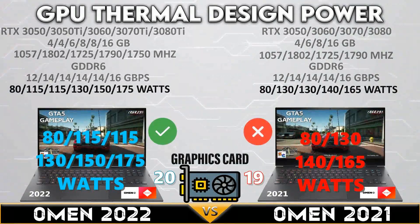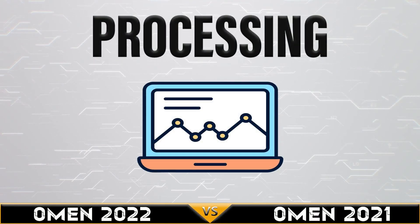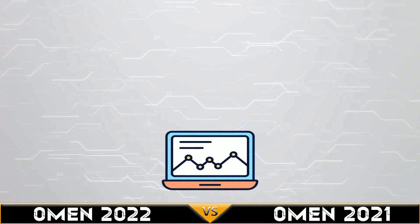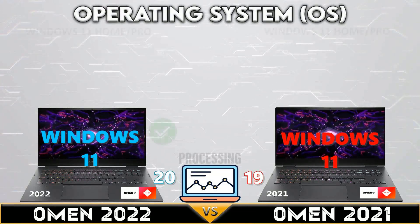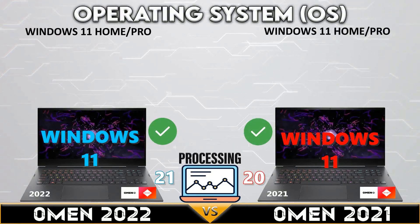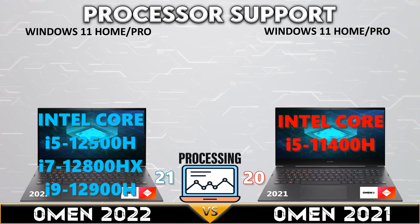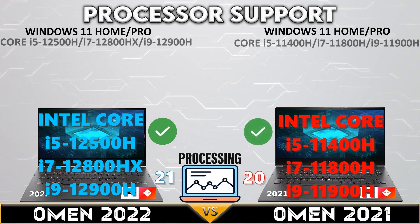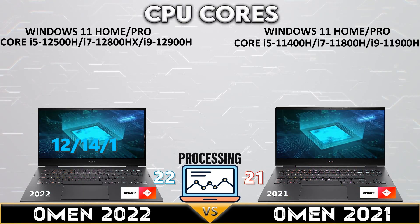The Omen 2022 has slightly better GPU thermal design power. Let's go into the processor comparison. Both gaming laptops support the Windows 11 operating system, and both support 11th and 12th generation Core i7 and i9 CPUs.